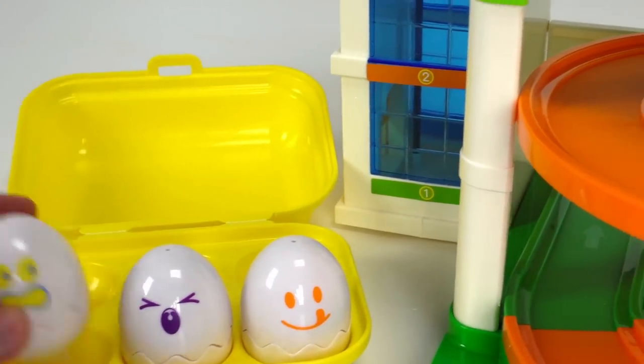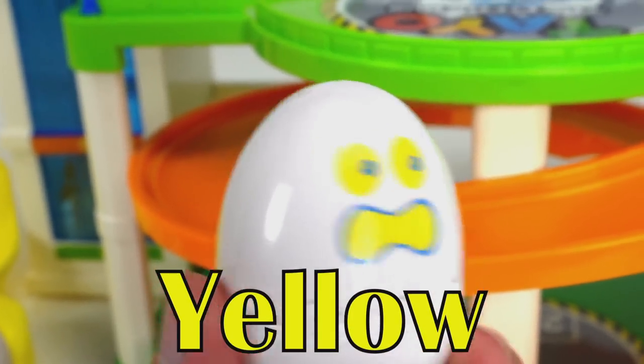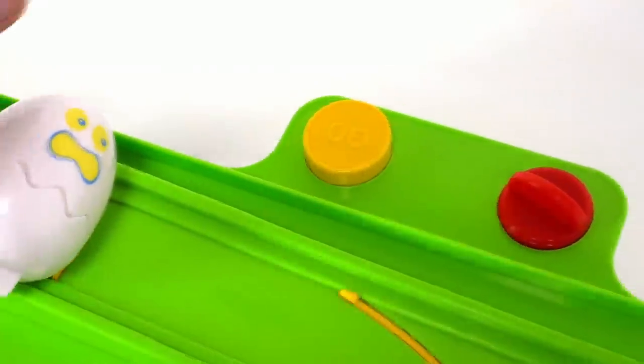Let's try this one. What color egg is this? Yellow. That's right, it's yellow. And this one looks like it's scared and is shouting. Oh no. Time to go down the slide. Here it goes. Whoa!